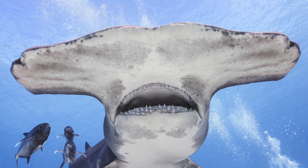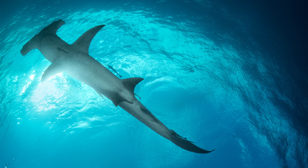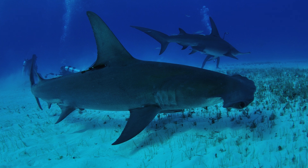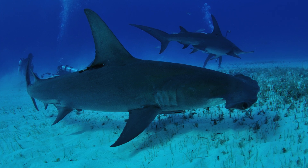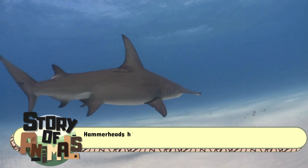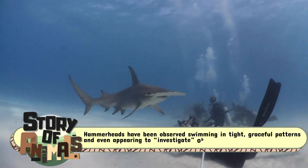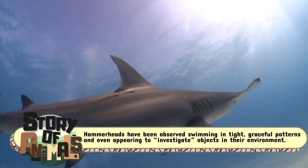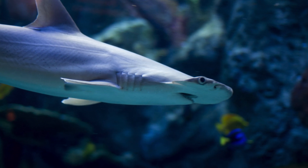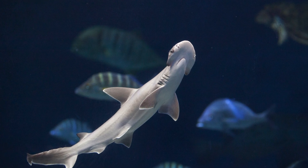The hammerhead shark isn't just all head — it's got plenty of brains too. Among sharks, hammerheads have relatively large brains, which might explain their complex behaviors and curiosity. For example, hammerheads have been observed swimming in tight, graceful patterns, and even appearing to investigate objects in their environment. These behaviors hint at a level of intelligence not often associated with sharks, proving there's more to these creatures than meets the eye.